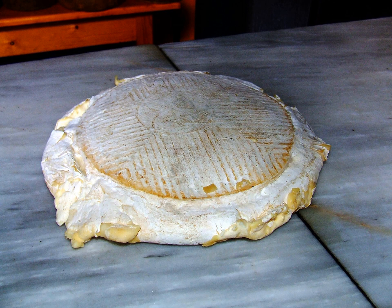Flor de Guia cheese is a Spanish cheese made on the island of Gran Canaria in the Canary Islands. It has denomination of origin protection. The cheese is classified as fatty or semi-fatty and made from the milk from Canarian sheep, with milk from Canarian cows and or goats.